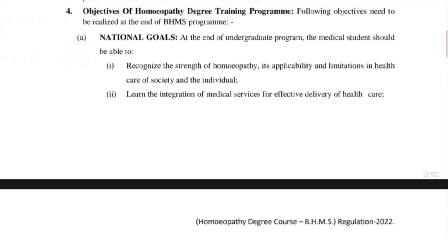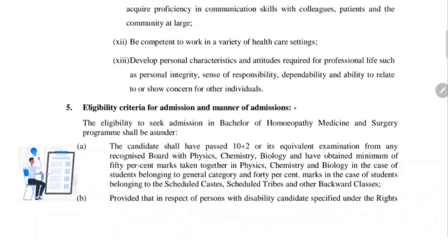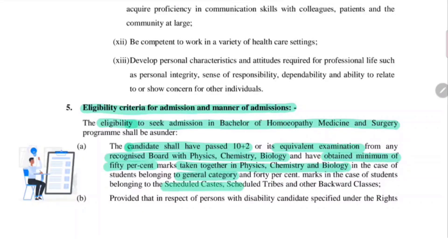We will go straight to the important sections of this document. Let us first discuss the eligibility criteria for admission and manner of admissions. To seek eligibility in the BHMS degree course, the candidate should pass 10+2 or its equivalent, i.e. 12th standard with a recognized board with the subjects physics, chemistry and biology, and should obtain a minimum of 50% marks together in physics, chemistry and biology. A student from the general category should obtain at least 50% marks, while students of Scheduled Castes, Scheduled Tribes and backward classes can obtain up to 40% marks in their 10+2 examinations.